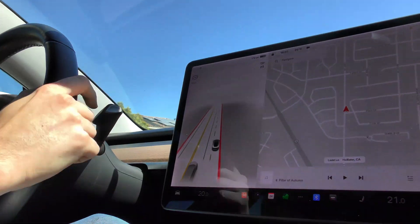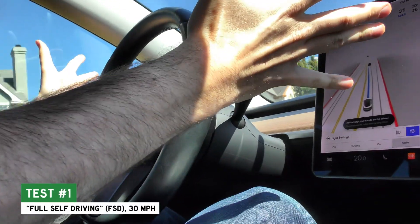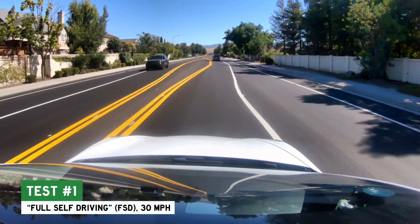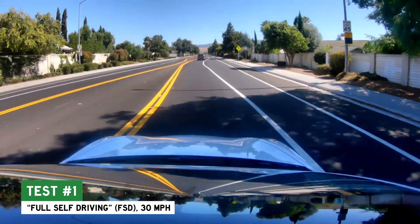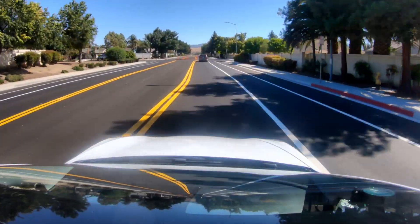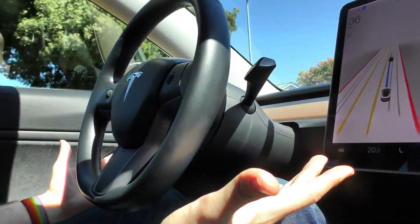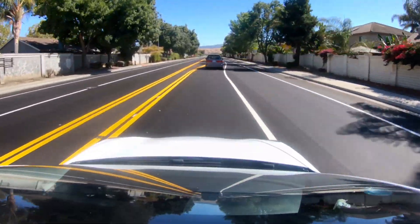I'm playing it cool, but inside I'm terrified. It feels like I just got on a roller coaster. It's doing pretty good — or maybe it's more like the Tesla is a new driver on a learner permit. Say something nice, boost the computer's self-esteem so it won't crash. Seems just fine. It's like riding with your 16-year-old little sister for the first time and realizing she's not that bad of a driver.